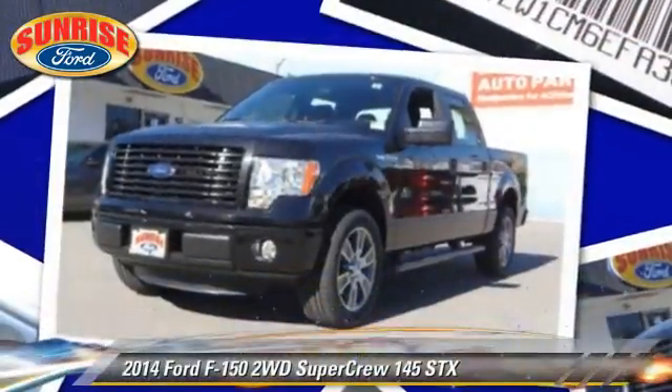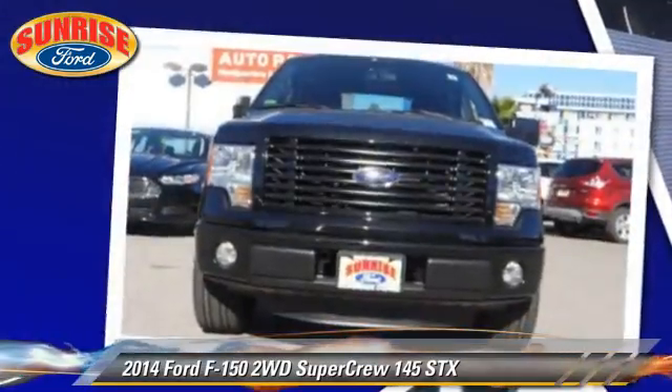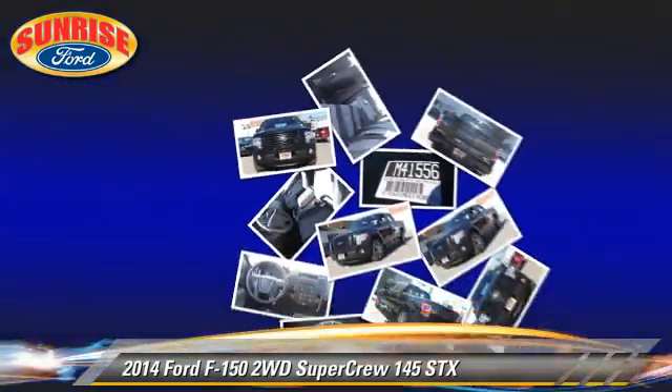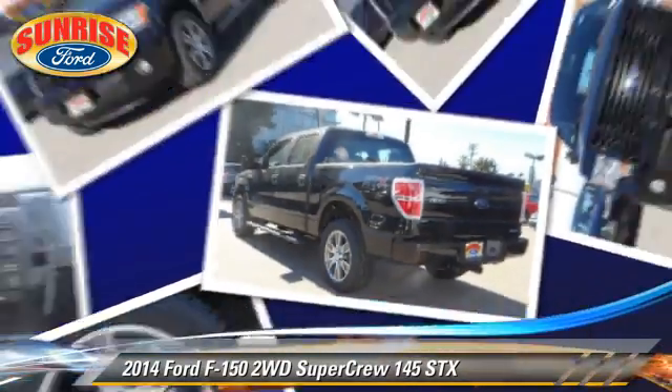The 2014 Ford F-150 SXT. This is a SuperCrew cab pickup truck with an automatic transmission. This vehicle is well equipped.